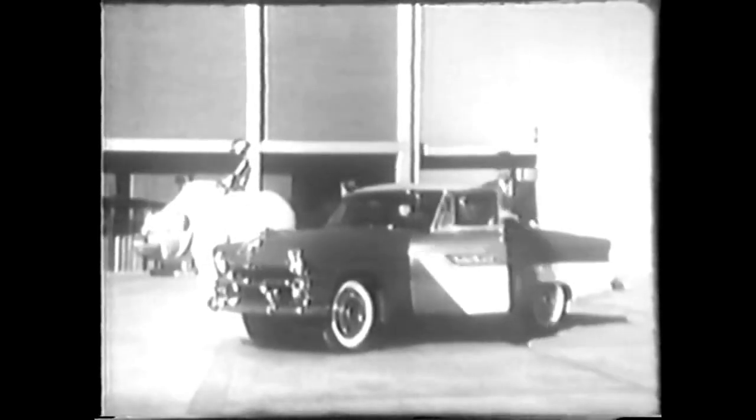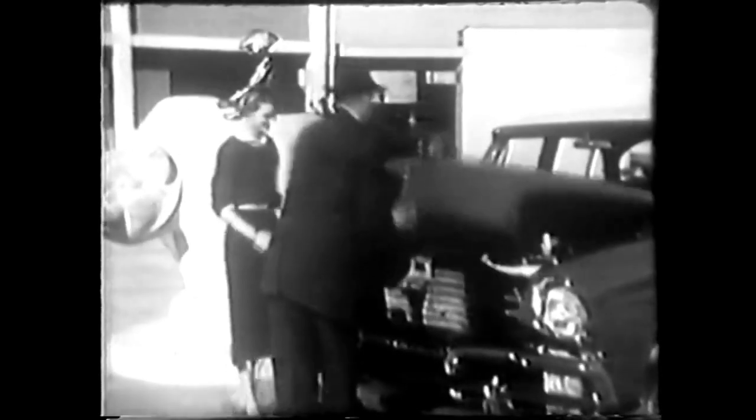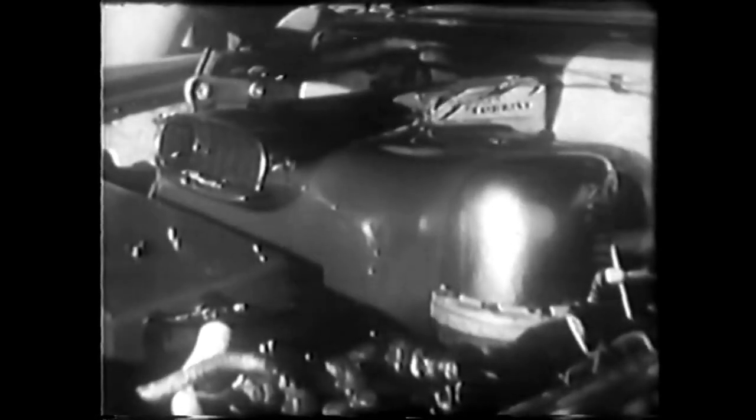Actually, there are two differences about this car. One, you can't buy it at any price. Two, it runs with no carburetor, no piston rings, no radiator, with only one spark plug, and on ordinary fuels you can buy anywhere. And here under the hood, you see the big difference — it's the Chrysler gas turbine engine.